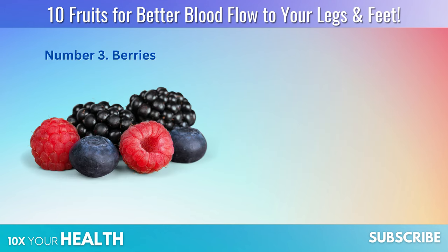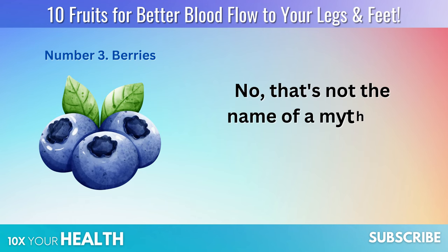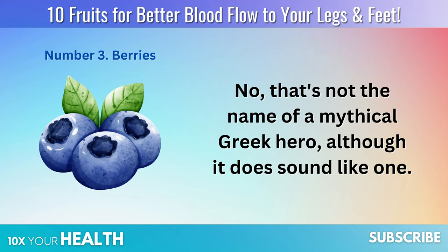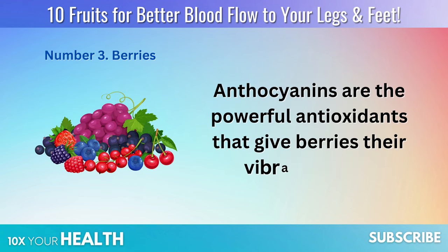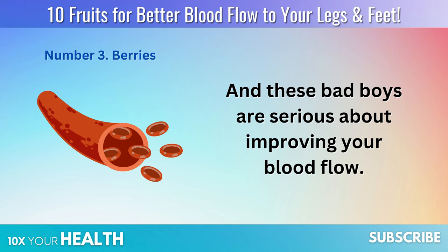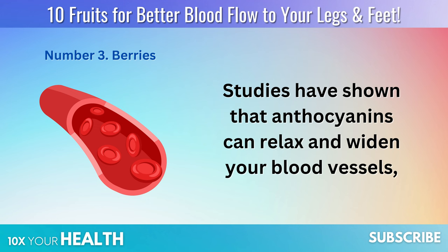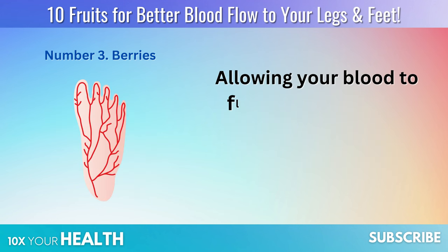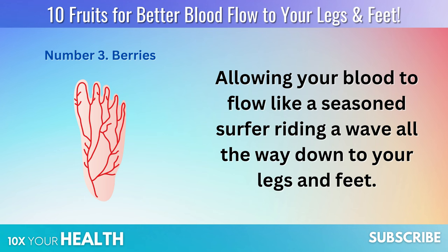Number 3: Berries. First off, let's talk about anthocyanins — not the name of a mythical Greek hero, although it does sound like one. Anthocyanins are the powerful antioxidants that give berries their vibrant colors, and these bad boys are serious about improving your blood flow. Studies have shown that anthocyanins can relax and widen your blood vessels, allowing your blood to flow like a seasoned surfer riding a wave all the way down to your legs and feet.